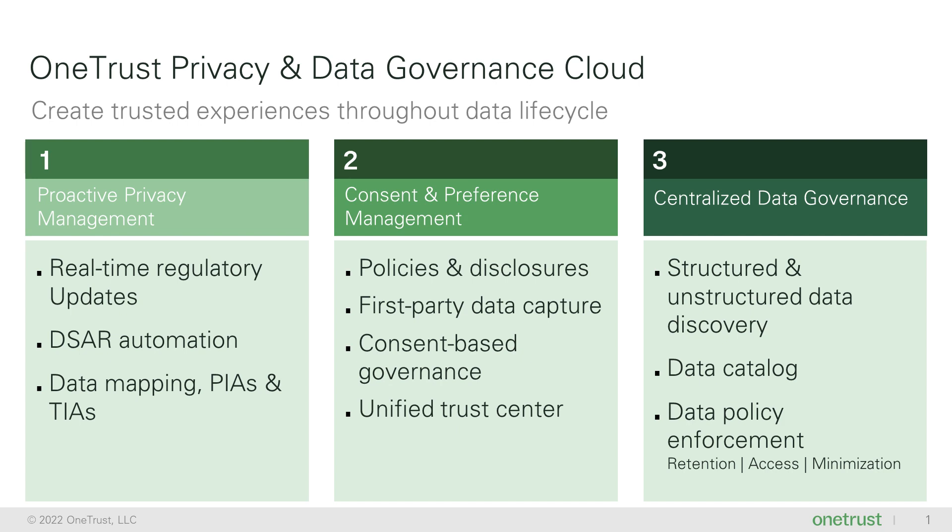Second, capture and govern customer data while embedding trust into customer interactions. Third, centrally manage data governance policies across IT systems.